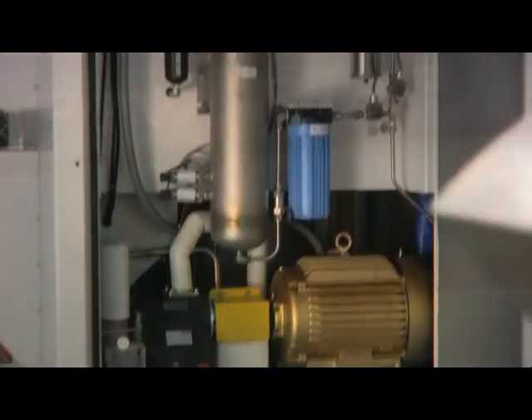The PowerTap generator is a product that takes natural gas and water and creates hydrogen. The product that we have on the market makes 50 kilograms per day of hydrogen.